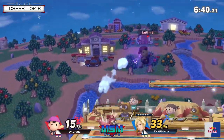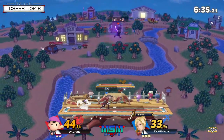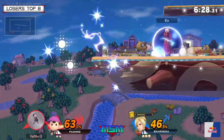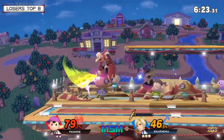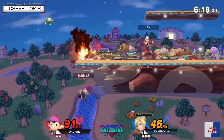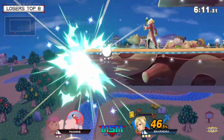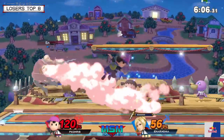Quick note for chat: bracket starts at 5pm Pacific Standard Time, stream starts at 7pm Pacific — that's 10pm Eastern. Anyways, back to the match. PK Chris at 120% to Anarmonia in the middle of the bar talking.